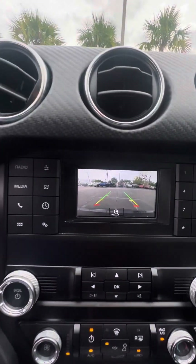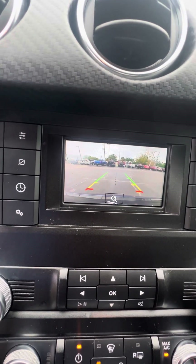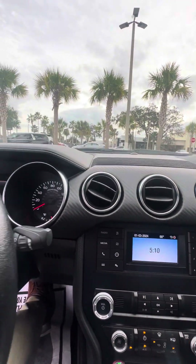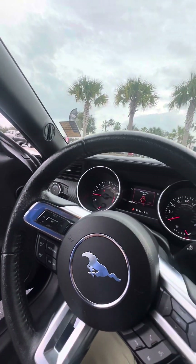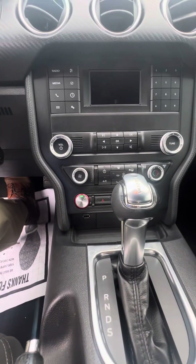You guys can see the backup camera. The lines do turn as you turn the steering wheel. The beeping sound is the door open, no seatbelt on, but very clean vehicle.